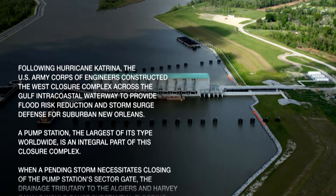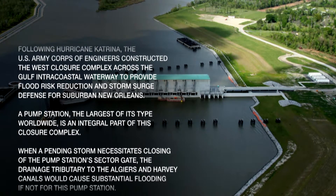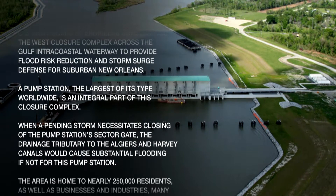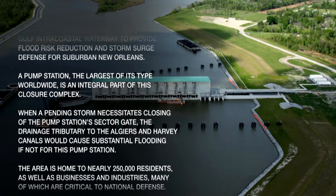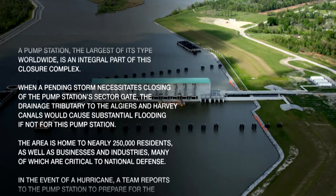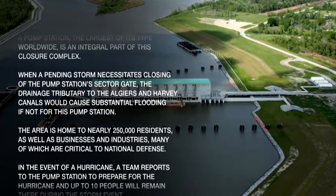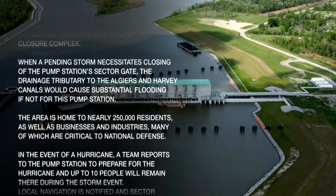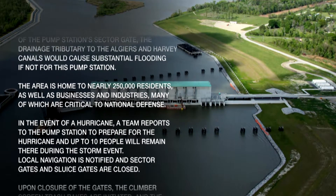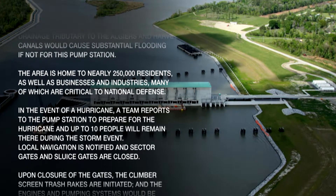A pump station — the largest of its type worldwide — is an integral part of this closure complex. When a pending storm necessitates closing of the pump station's sector gate, the drainage tributary to the Algiers and Harvey Canals would cause substantial flooding if not for this pump station. The area is home to nearly 250,000 residents, as well as businesses and industries, many of which are critical to national defense.